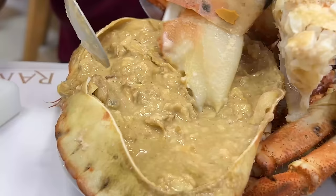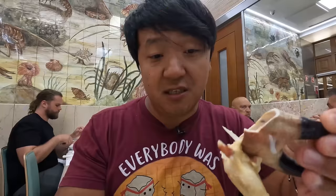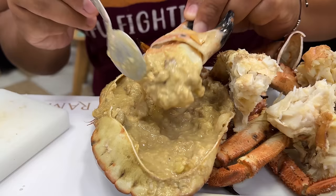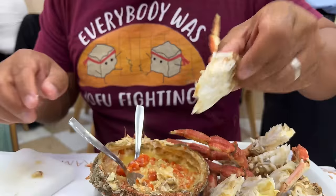Holy crap. You taste the creamy innards, and then right afterwards as you continue to chew, you just get a shock of umami flavor. In my opinion, this is better than crab meat. But when you dip the crab meat in here, it adds a rich, savory, creamy, really deep element of flavor to the already fantastically sweet pieces of crab.